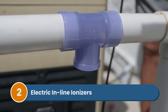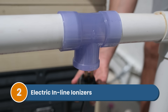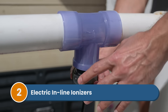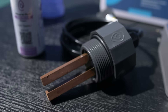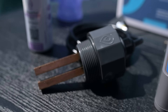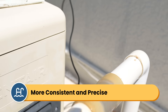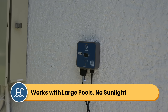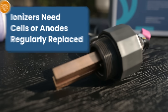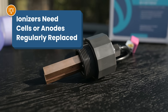Number two is electric inline ionizers, installed directly into your pool's plumbing system, typically after your filter but before the water returns to your pool. They have electrodes, usually made of copper and silver, and release ions when electric current passes through them. These systems provide more consistent and precise dosing, don't require direct sunlight, and can treat larger pools. Both floating and inline ionizers need their cells or anodes replaced regularly.